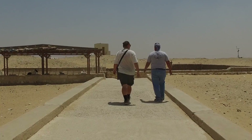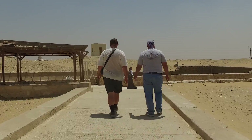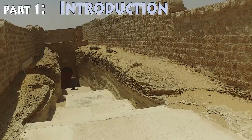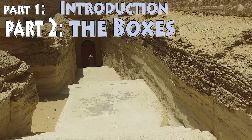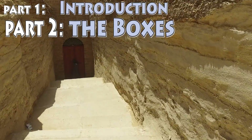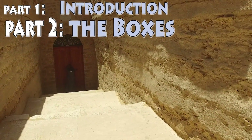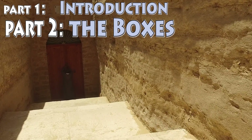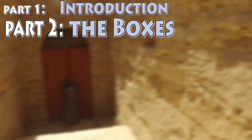This is part two of my multi-part series taking a closer look at the Serapeum. There's a link to part one down below if you haven't seen it. In this part I'm going to focus exclusively on the boxes themselves. On my first attempt at making this video, it ended up at over 40 minutes long — there is an awful lot to say about these boxes — so I'm going to break this up into multiple sub-chapters and put together a playlist, and maybe even make an entire full-length documentary out of it.